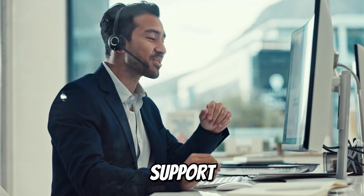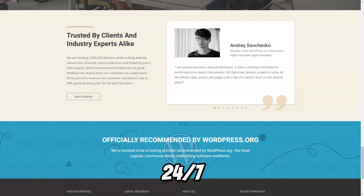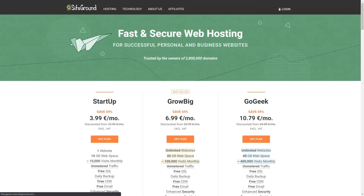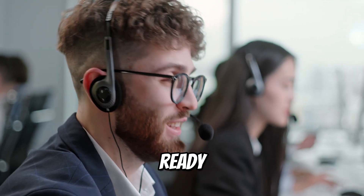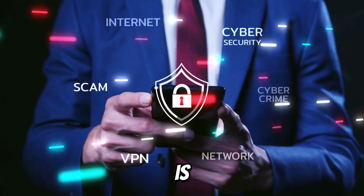SiteGround's customer support is highly regarded as one of the best in the industry. With 24/7 assistance available via live chat, phone, and email, their team of experts is always ready to help you resolve any issues or answer any questions.